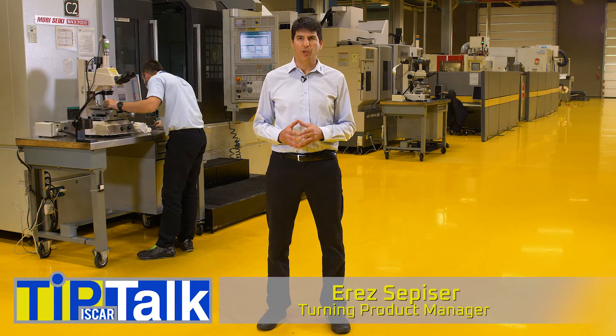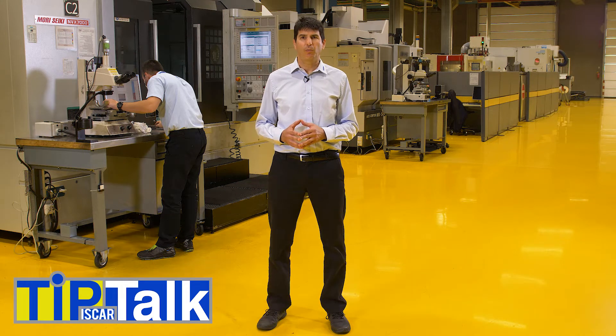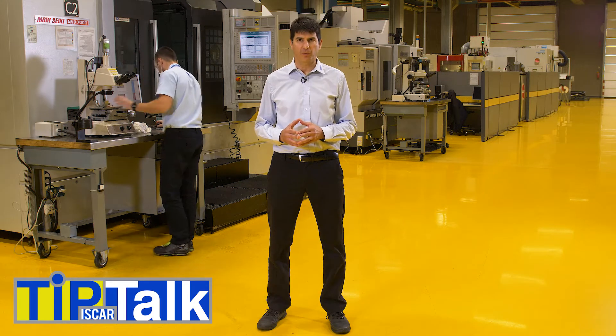Cost saving with smart modularity. Hello and welcome to Tip Talk, brought to you from Iskar's tech center. In today's competitive market, every shop floor must adopt new methods of cost reduction.